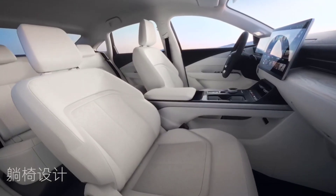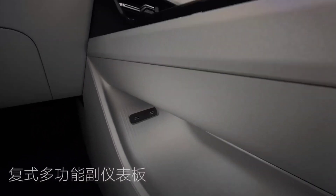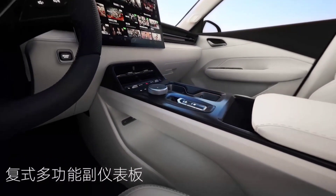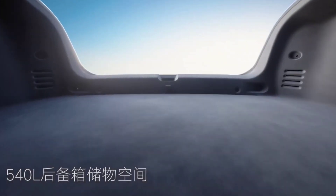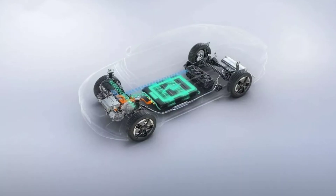As for the technical specs, the Xingyun is powered by a 1.5-liter gasoline engine and a 174-horsepower electric motor. This combination gives the car both efficient and powerful performance.